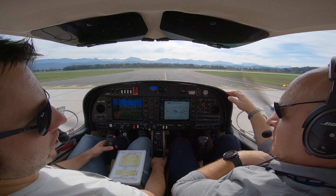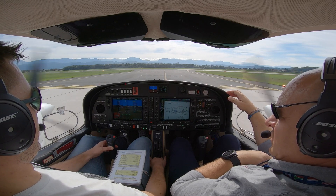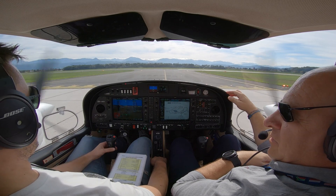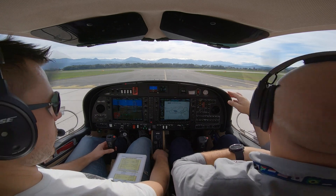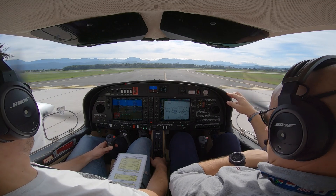Ausgleich of FOX, X-ray is at holding point bravo, runway 10 left, ready for departure, requesting 8500 feet for the holding. Ausgleich of FOX, hold position, and you are re-cleared 8500 feet. We are holding position and re-cleared 8500 feet, Ausgleich of X-ray.